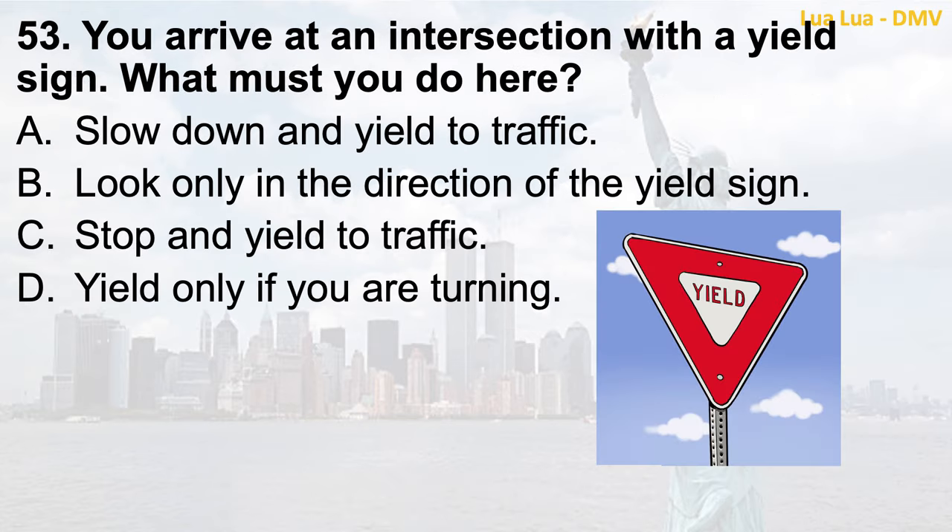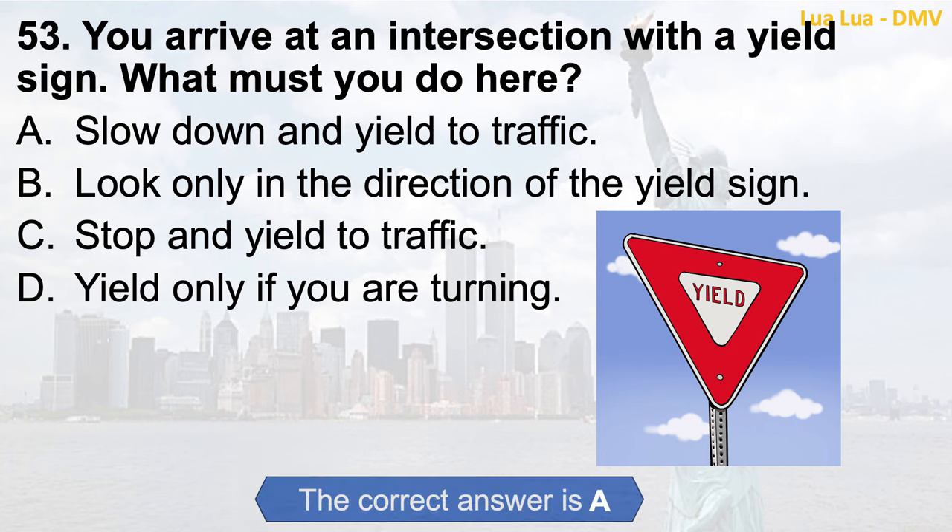Question 53. You arrive at an intersection with a yield sign. What must you do here? a. Slow down and yield to traffic; b. Look only in the direction of the yield sign; c. Stop and yield to traffic; d. Yield only if you are turning. The correct answer is a. Slow down and yield to traffic.